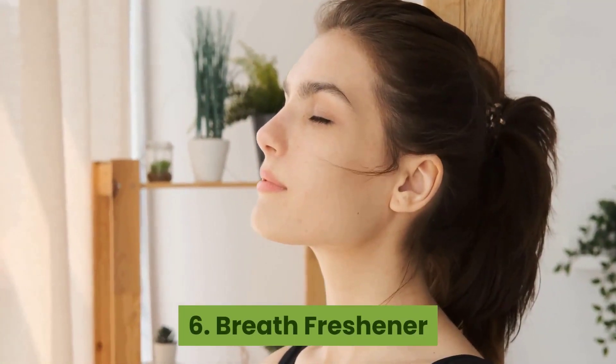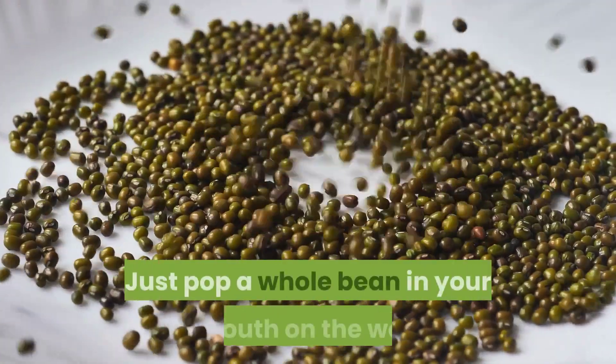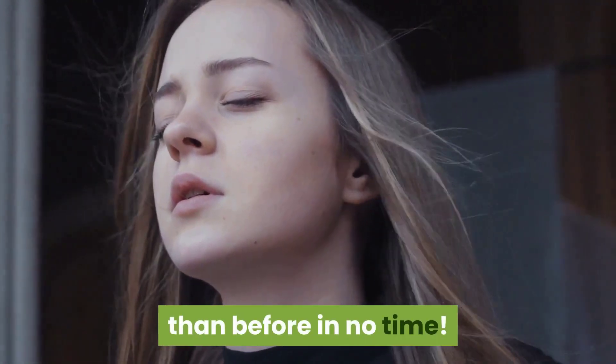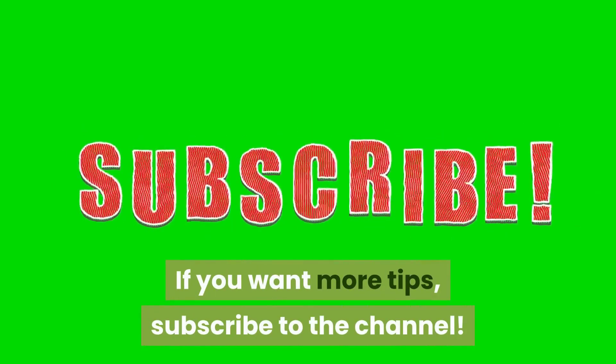6. Breath freshener. Sucking on a whole roasted coffee bean can work in a pinch — just pop a whole bean in your mouth on the way out the door and you'll have fresher breath in no time. If you like the video, give it a thumbs up and share it with your friends. If you want more tips, subscribe to the channel.